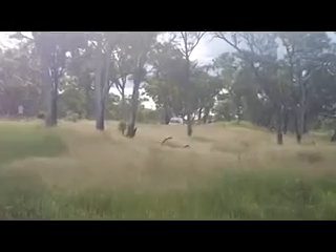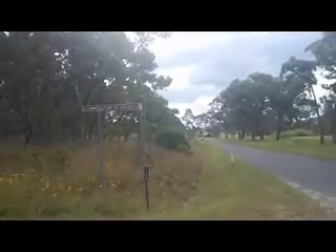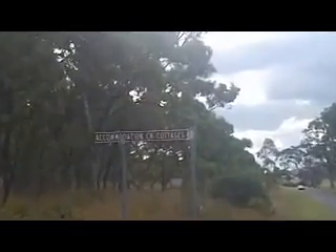And there I'm parked. Accommodation Creek is going to accommodate me for tonight. I don't think I will be the only one spending the night in this area — Accommodation Creek cottages.